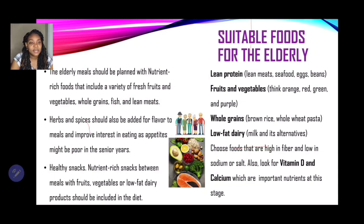Lean protein sources include lean meat, seafood, eggs, and beans. Think about orange, red, green, and purple fruits and vegetables. Choose whole grains such as brown rice and whole wheat pastas, and low-fat dairy products such as milk and its alternatives. Choose foods that are high in fiber and low in sodium or salt, and look for vitamin D and calcium, which are very important nutrients at this stage to keep bones healthy and prevent osteoporosis.